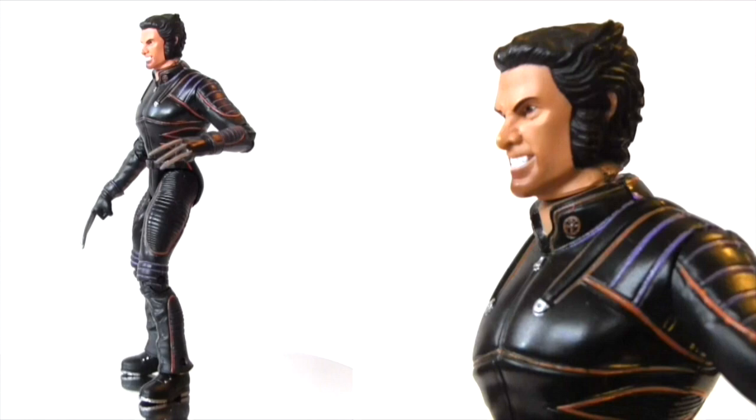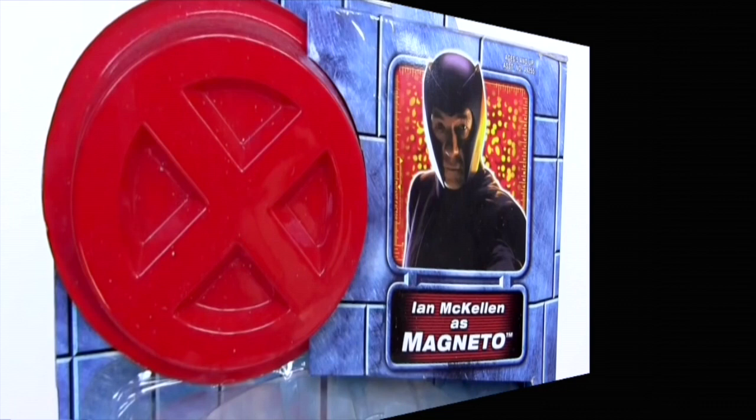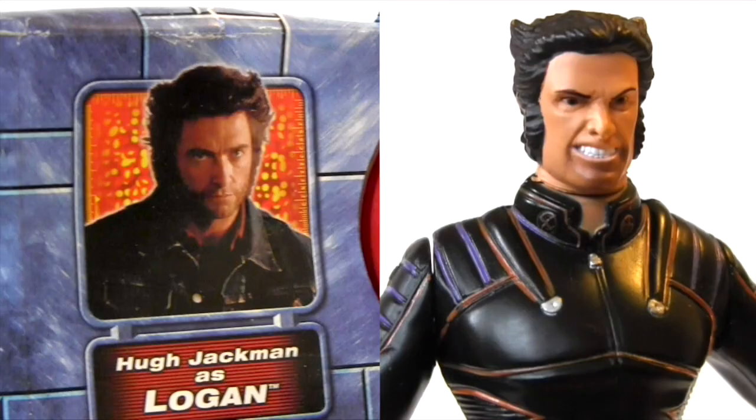Here we have Wolverine in his uniform from the movie. At the time, Marvel must have been over the moon that one of their properties was hitting the big screen in live action, as boy did they splash the actors' likenesses and names all over the packaging — which did the figure somewhat of a disservice, as the likenesses in the sculpting just weren't there.